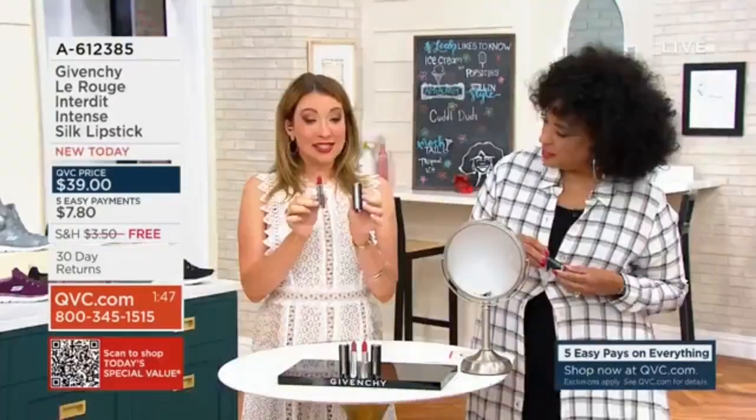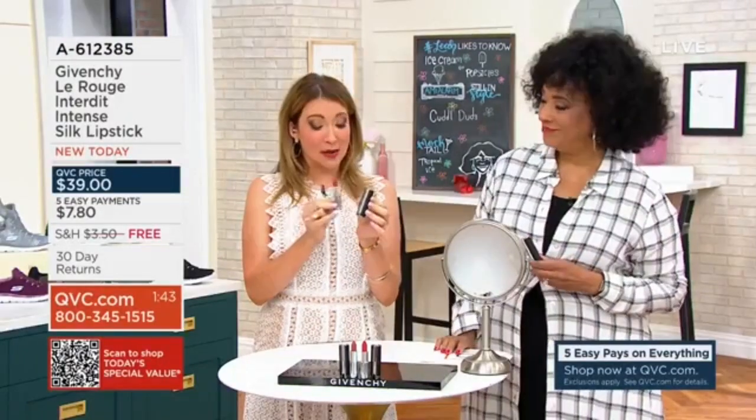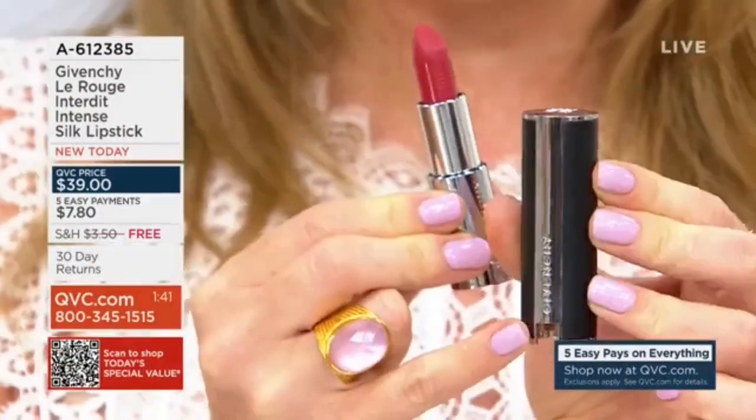You get all of that, and remember we've got free shipping and handling for you today. This is real calf leather — the same calf leather that we use in our bags — and we have a lot of metal detailing as well.